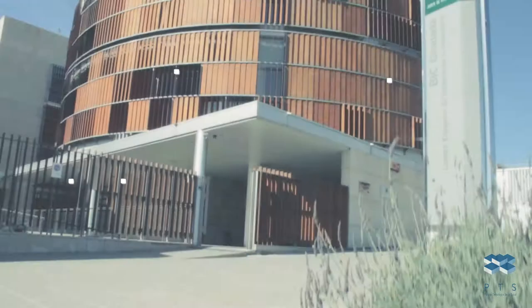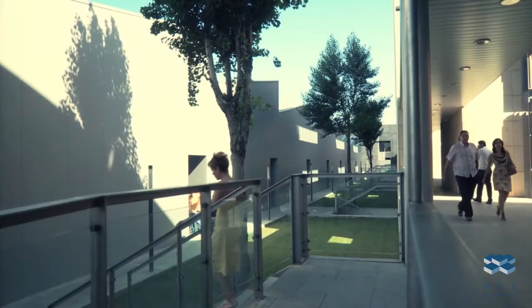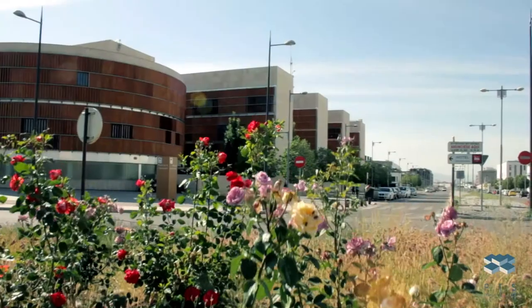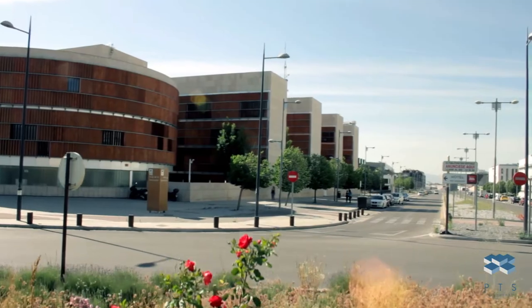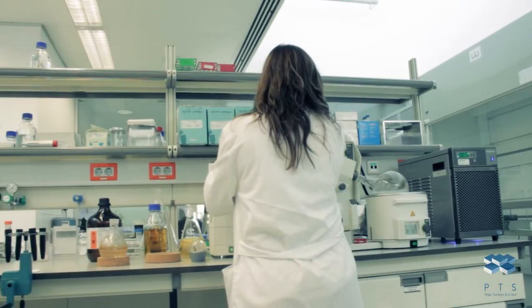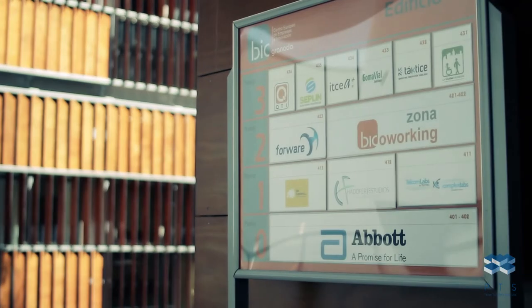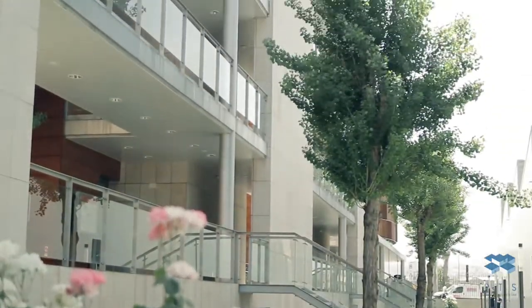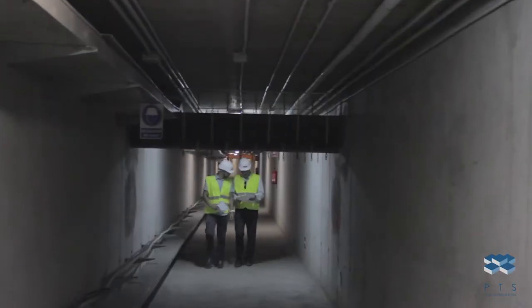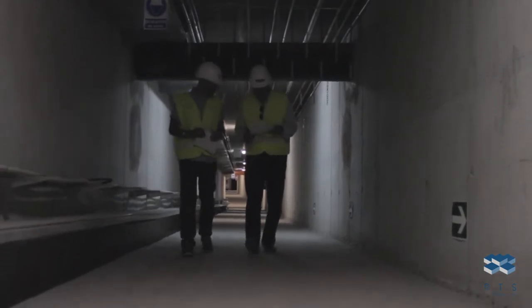The first project promoted by the Health Technological Park was a business incubator known as Granada Peak. This center, managed by the Andalusian regional government, is a space dedicated to the creation and consolidation of technology-based companies specializing in health. Since then, many companies have taken the decision to establish themselves in the park, thanks to its modern facilities and infrastructures, such as the underground walkway that surrounds the HTP, which is more than 3 kilometers long.